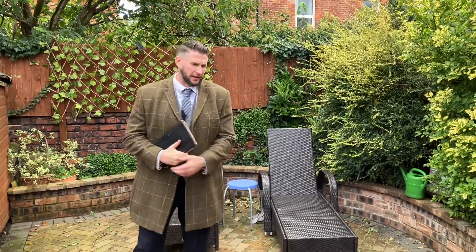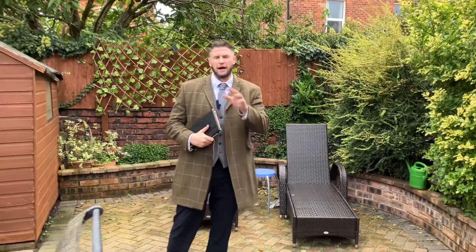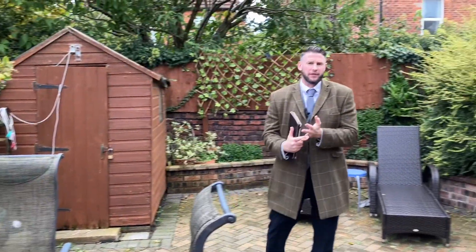Here we are in the rear garden of the property - nicely sized, fully enclosed, and private. And again, just to reiterate, this property is about the location, the size, and the value for money. You've got five double bedrooms and multiple reception rooms.